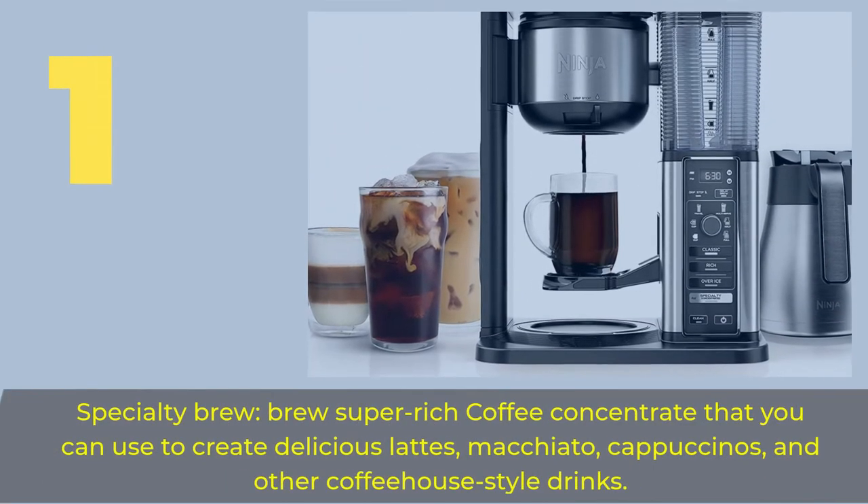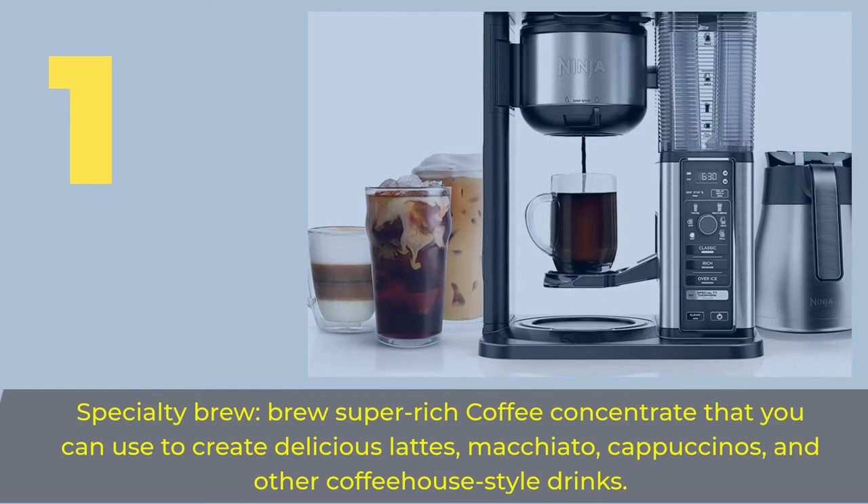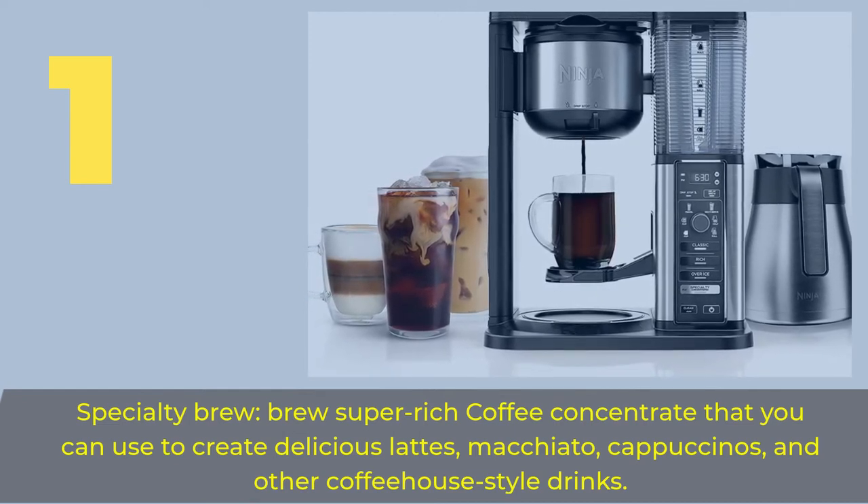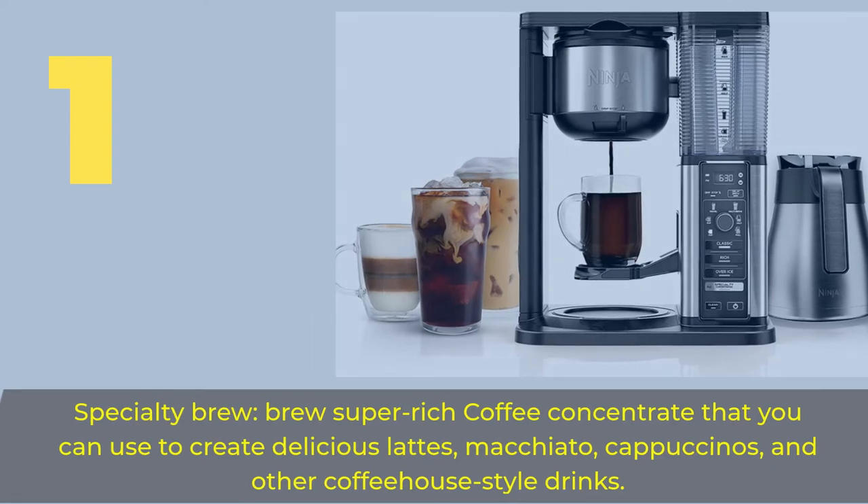Number 1: Specialty Brew. Brew super rich coffee concentrate that you can use to create delicious lattes, macchiatos, cappuccinos, and other coffeehouse-style drinks.